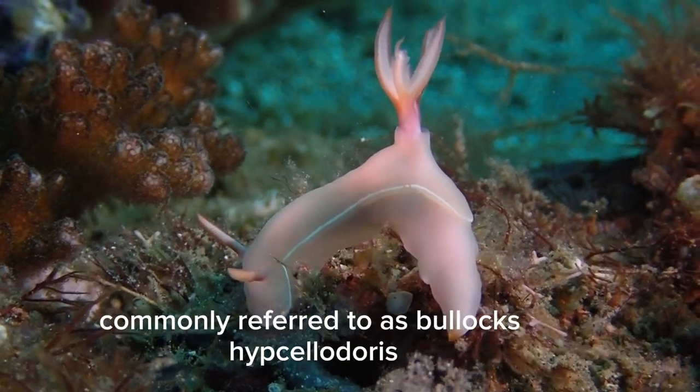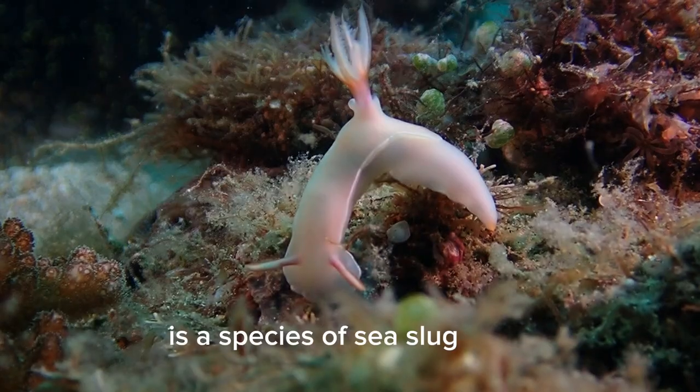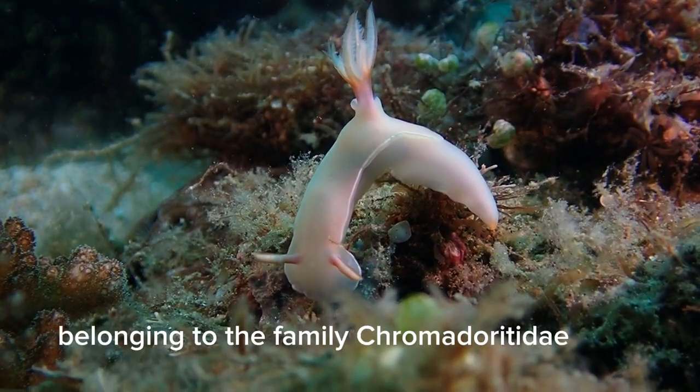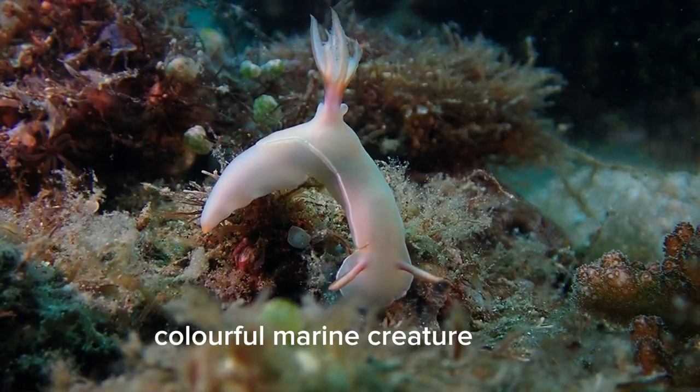Hypsilodoris bullachei, commonly referred to as Bullock's hypsilodoris or Bullock's nudibranch, is a species of sea slug belonging to the family Chromodorididae. Here are a few more interesting details about this colorful marine creature.